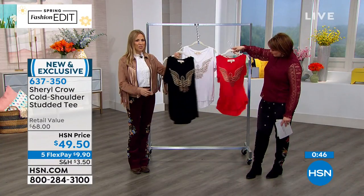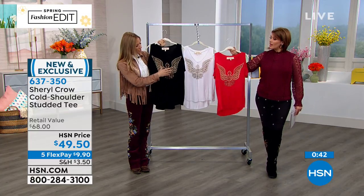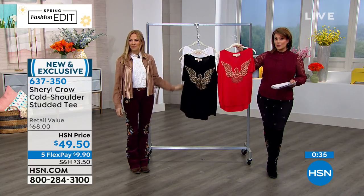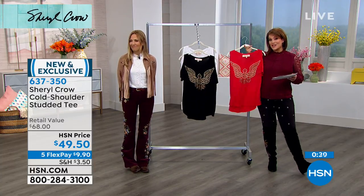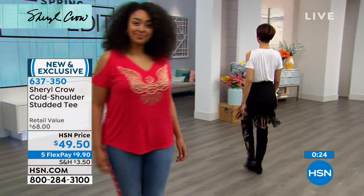We saw it earlier underneath a blazer, and it's so cool to just have a blazer over it and see a little bit of this pop. I agree. Your item number is 637-350. We were talking about what it feels like — it's so silky and beautiful. That's because it's 96% viscose and 4% spandex. Remember, hand wash this one and dry flat.